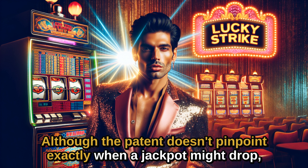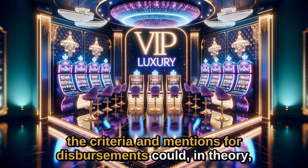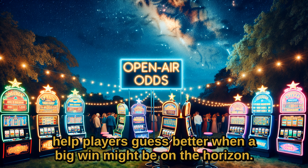Although the patent doesn't pinpoint exactly when a jackpot might drop, the criteria it mentions for disbursements could, in theory, help players guess better when a big win might be on the horizon.